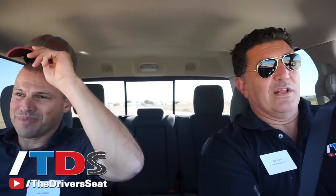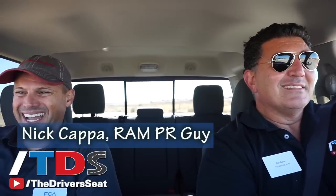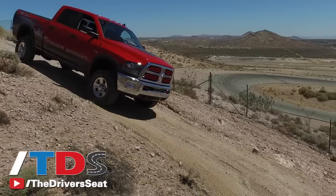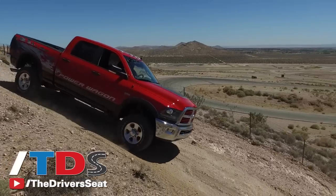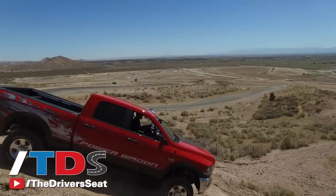We're in the middle of nowhere outside of Willow Springs Raceway with Nick Kappa from Ram. He's got a pretty cool job. We're in your most unique pickup truck, which is the Power Wagon.